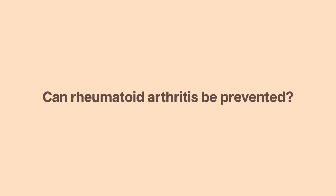Can rheumatoid arthritis be prevented? Rheumatoid arthritis cannot be prevented and the exact cause is still unknown, but early diagnosis, treatment and management can stop it from progressing further.